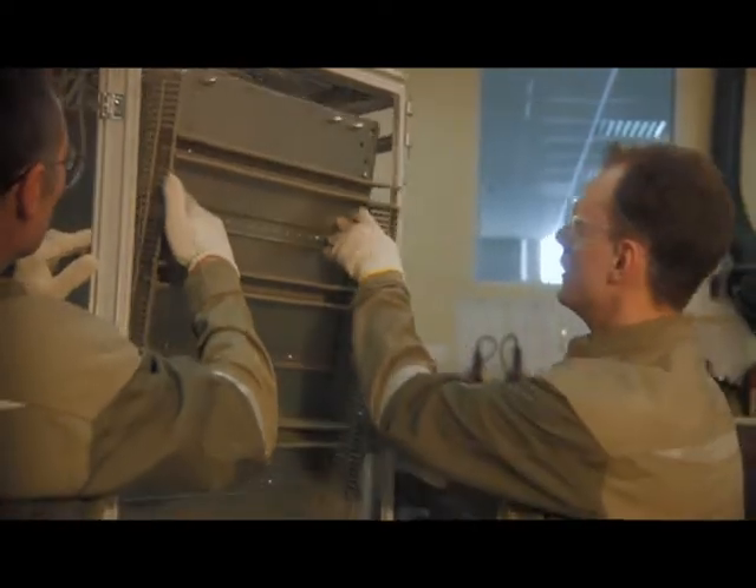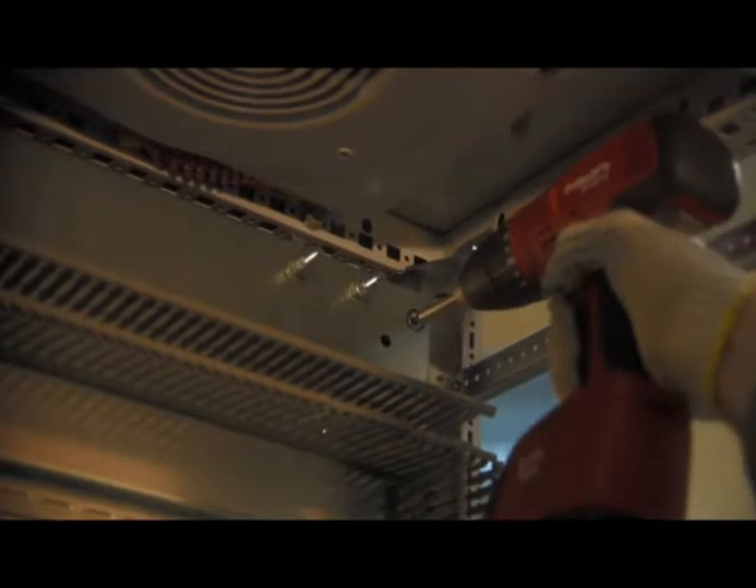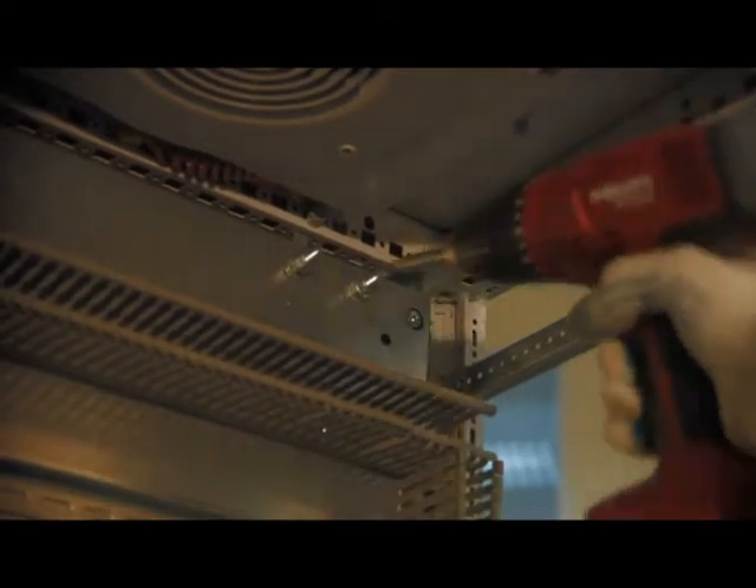After mechanical operations and installation of mounting elements, the cabinet is assembled, cleaned, and passed on for installation of electronic equipment.